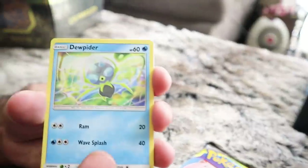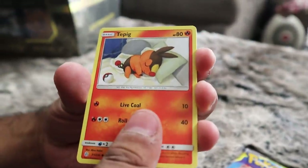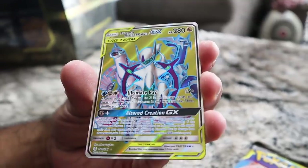Getting into the brand new set - Cosmic Eclipse. As you guys have seen, I've pulled a lot of cards from this set, so I'd be surprised if anything got pulled that I didn't already have. We got Jolteon, Heliolisk, Karrablast, Tepig, Togedemaru, Flabebe, and...